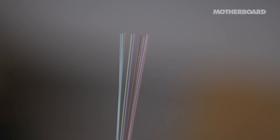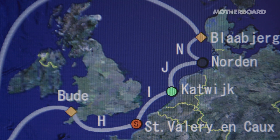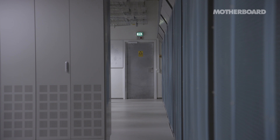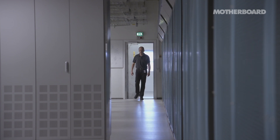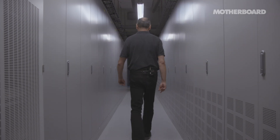If we have a cable cut on the cable from here to the US, there's no data, there's no connectivity. And if you consider the fact that all intercontinental data traffic is carried by around 10 cables, maybe that gives you a good impression. This site is important for one of them. It's indispensable.